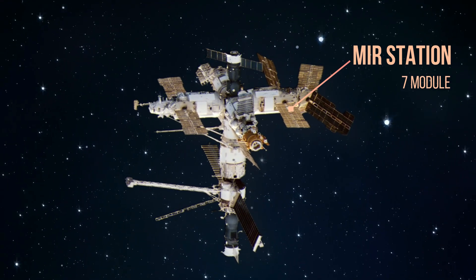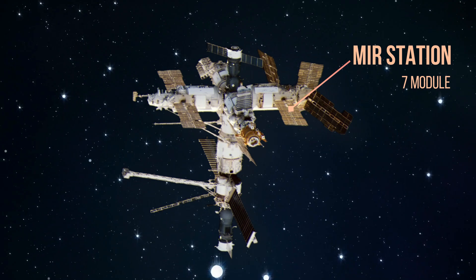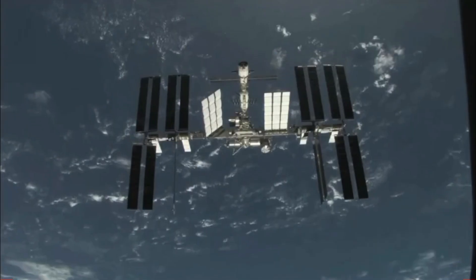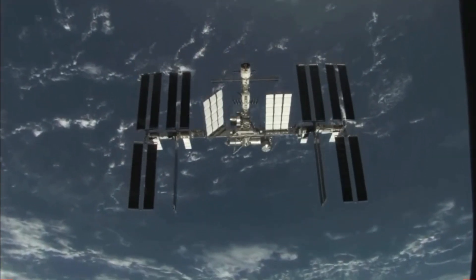The assembly of the seven-module Mir station spanned a decade, even amidst the collapse of the Soviet Union, firmly establishing Russia as pioneers in space station development.